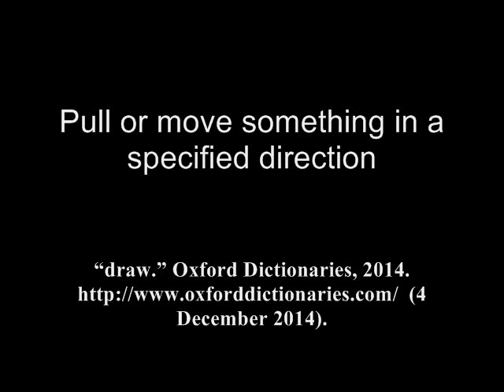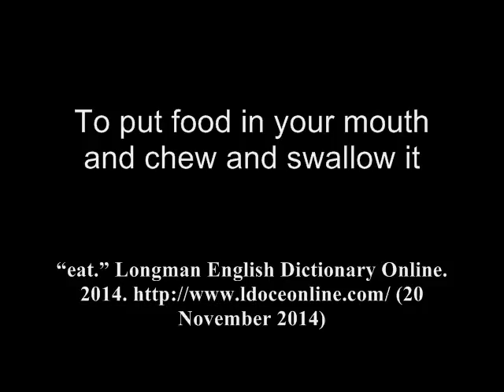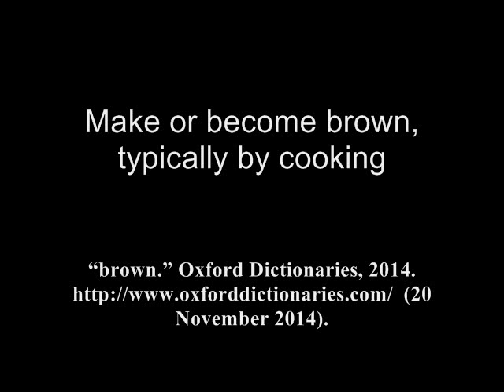Draw: pull or move something in a specified direction. Eat: to put food in your mouth and chew and swallow it. Brown: make or become brown, typically by cooking.